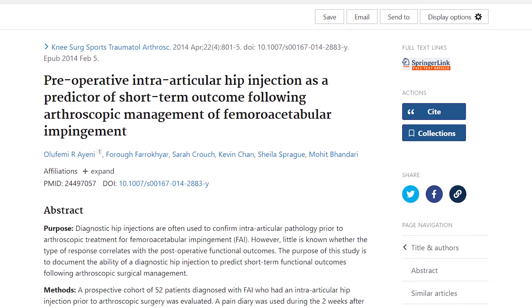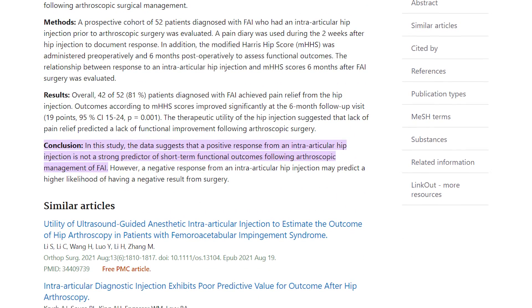We also need to talk about hip joint injections in another way. Orthopedic surgeons will often say that if they give you a hip joint injection and it relieves your pain, it's a good indicator that the surgery will be successful. In a 2014 study, researchers looked at this exact claim. Quoting directly from the abstract: 'A positive response from an intra-articular hip injection is not a strong predictor of short-term functional outcomes following arthroscopic management of FAI.' In other words, if a hip joint injection relieves your pain, it doesn't predict anything about whether the surgery is actually going to help you. This study completely undermines the assertion that a hip injection that relieves your hip pain means that you need surgery for hip impingement.